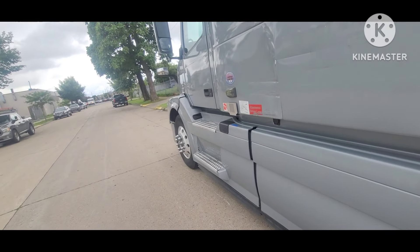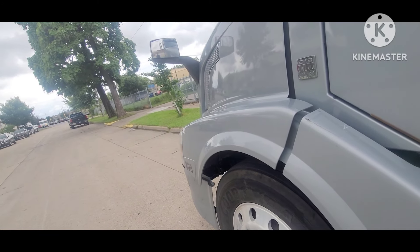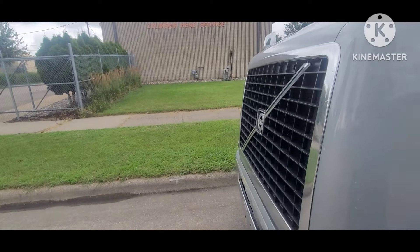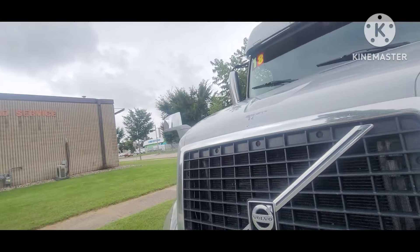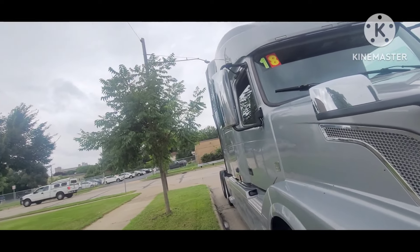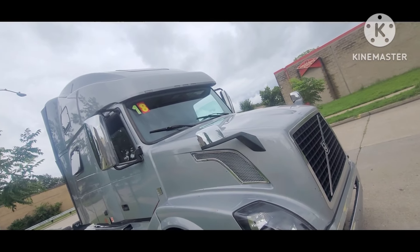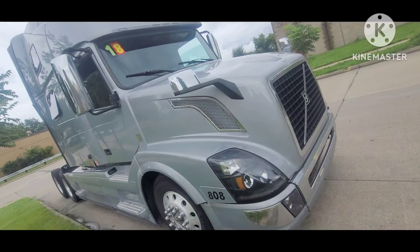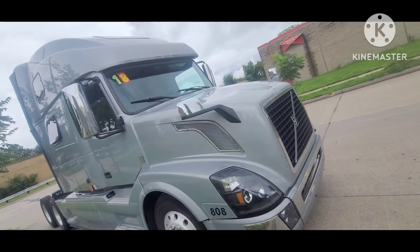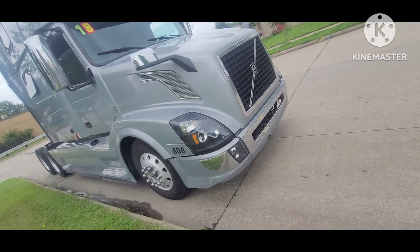Once you get home, go to the DMV just like you would to register a car. Give them the title and the purchase price, and they will register the truck in your name and give you a plate. Registration is a little different though — they charge per pound, based on the weight of the vehicle.